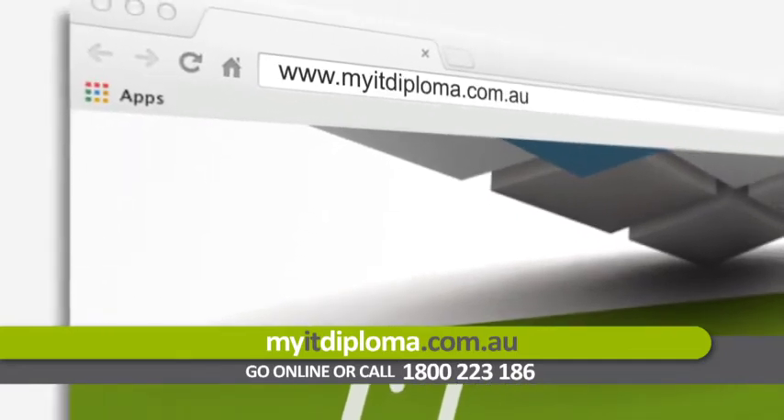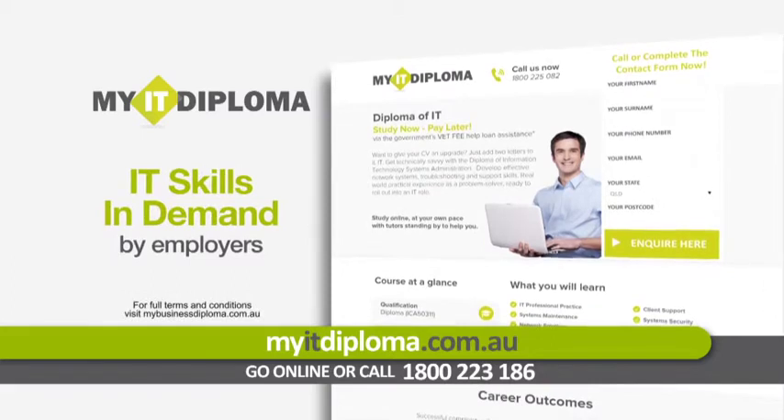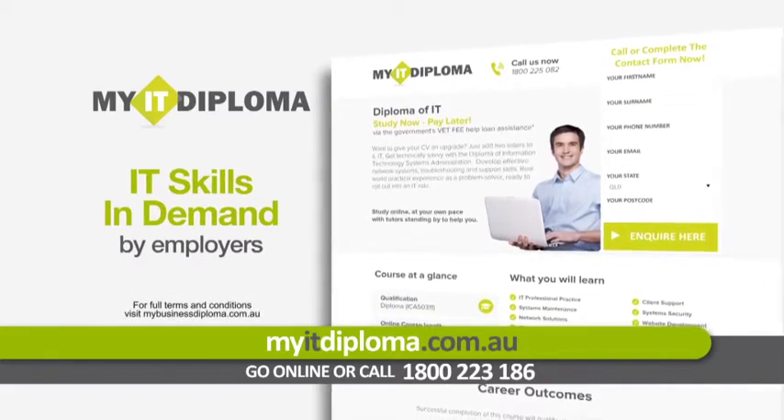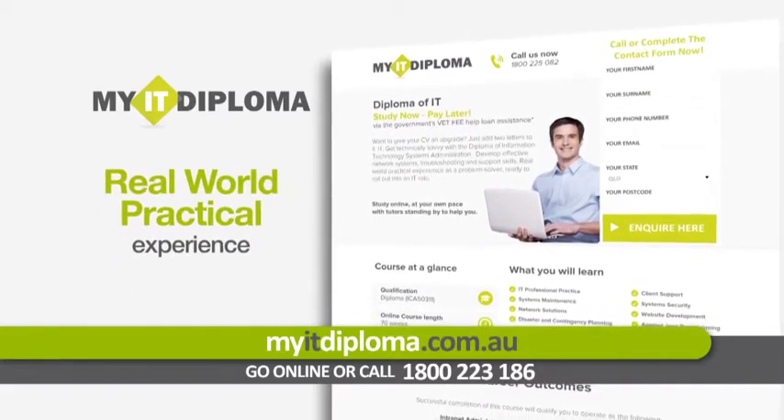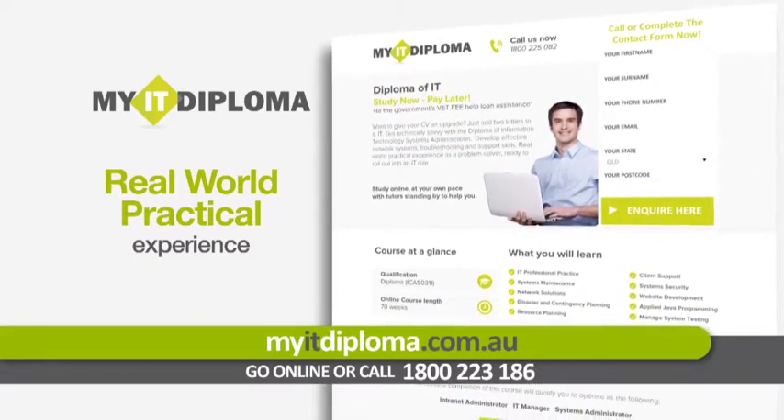Go to myitdiploma.com.au today and find out how you could develop effective network systems, troubleshooting and support skills — real world practical experience as a problem solver, ready to roll out into an IT role.